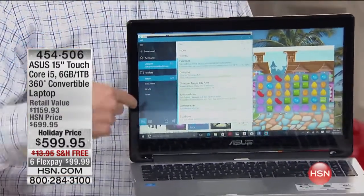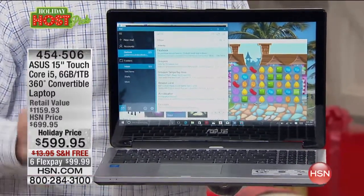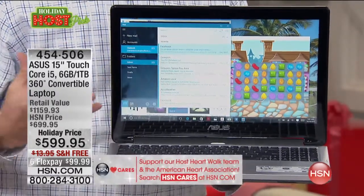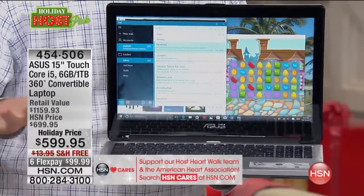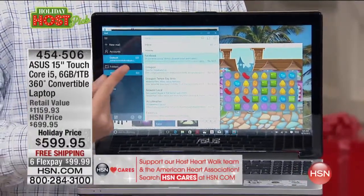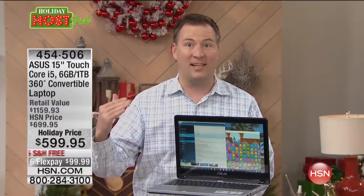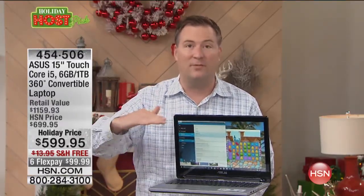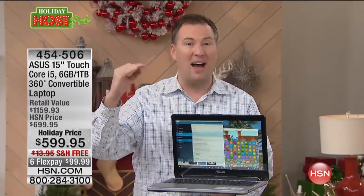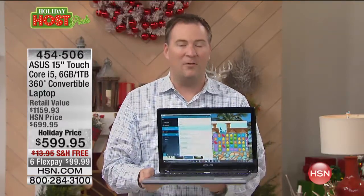A lot of us want the latest in technology — you have one of the hottest processors on the market right now. This is an Intel Core i5. I've been here at HSN, sold over a million computers. This is the most powerful processor I've ever offered. Intel is the number one processor manufacturer on the planet. When you step up to the i5 series, it is as good as it gets. That gives you all the extra bells and whistles — it's the premium processor from Intel.